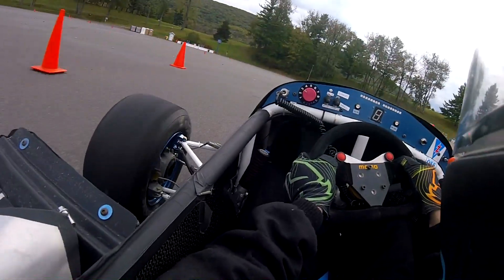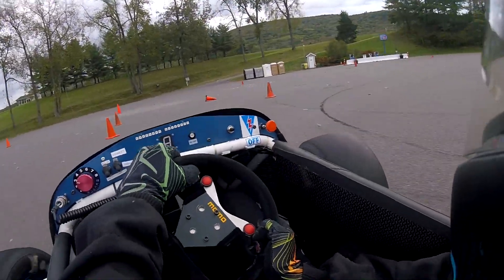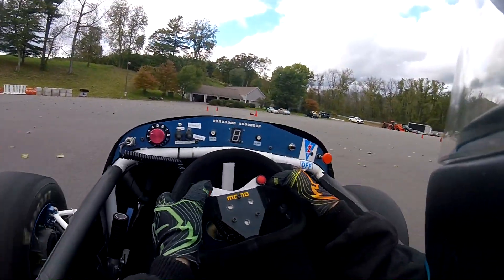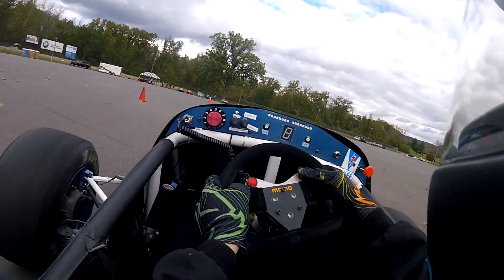The Formula SAE car is definitely faster overall, but the kart has some areas of the track where it's just as fast, and in some cases even faster. In tight sections where wheelbase and width matters, and the areas that are purely momentum-based, the kart excels.